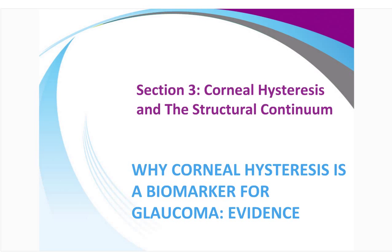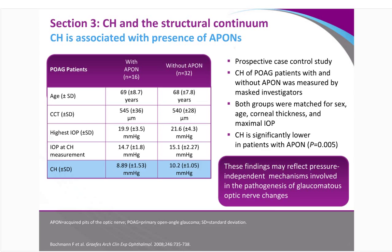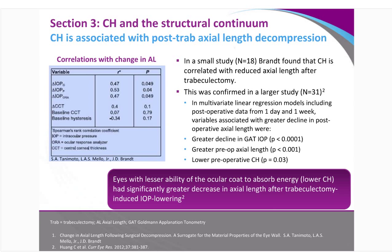Regarding CH and structural issues: a study by Brant found that CH was correlated with reduced axial length after trabeculectomy. CH is a measure of the biomechanics of the entire eye — when you lower pressure dramatically, as trabeculectomy usually does, you actually change the internal pressure going out, which decreases the overall length of the eye considerably, far greater than any other factor involved. The Wells study looked at deformation in glaucoma — what happens when pressure is elevated to a high level to the optic nerve. They used an old LASIK microkeratome suction ring, raising pressure to about 64 mmHg for 30 seconds, and monitored the optic nerve surface with HRT2 before, during, and after IOP elevation.